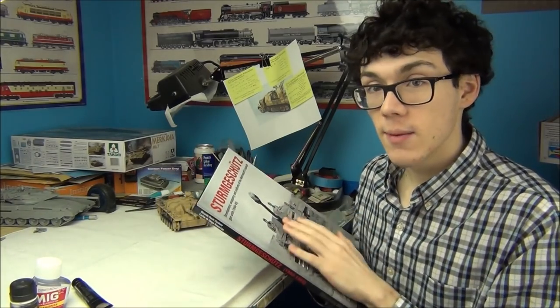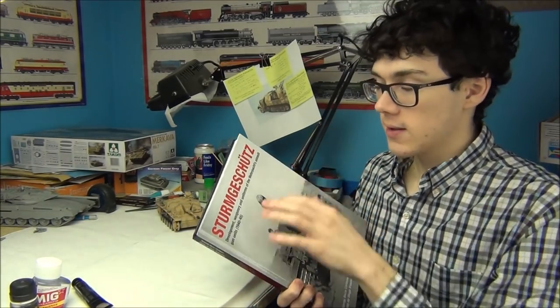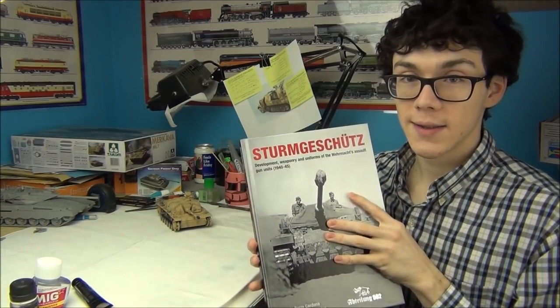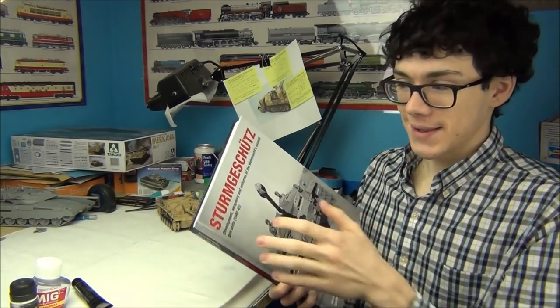I did not get sent this, I got it myself, so it's an unbiased review. I'd like to focus more on the kits, but I am a big Stug fan, and so I figured I would be able to give you guys a pretty honest opinion about how good this book is — and I kind of want it for myself because it's pretty cool.